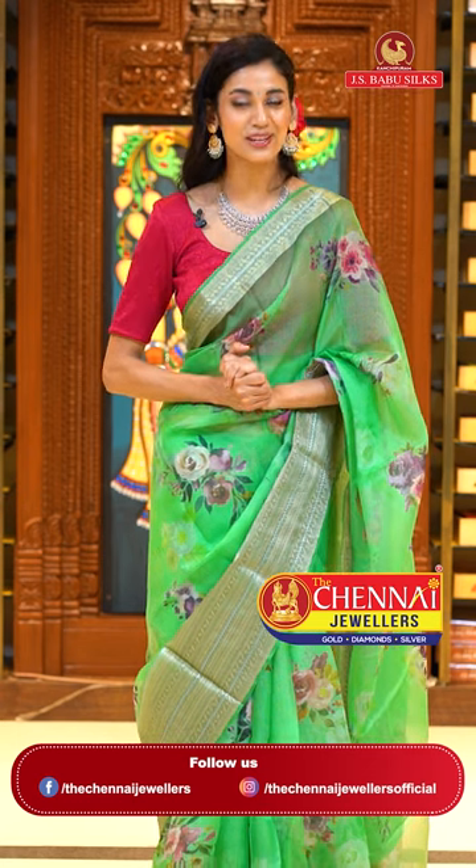Dear beautiful ladies, let me tell you that the beautiful jewellery I am wearing right now is by Chinnai Jewelers. Please do check out their lovely collection.